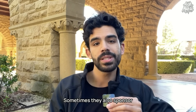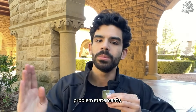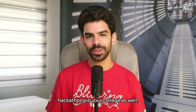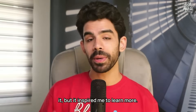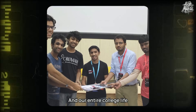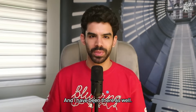Sometimes companies also sponsor specific problem statements — a tech company can say 'these are three problem statements, and if you solve one, you can win a MacBook Pro.' You can start going for hackathons in your college as well. My first hackathon was in first year of college and I was really bad at it, but it inspired me to learn more. With time, me and my friend Saransh started competing at hackathons every month, and our entire college life was really enhanced because of these experiences.